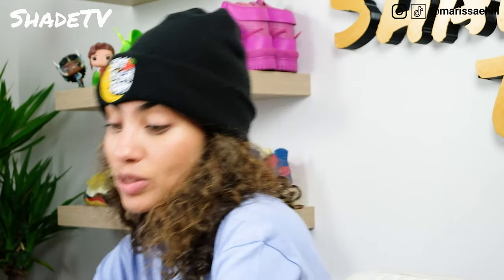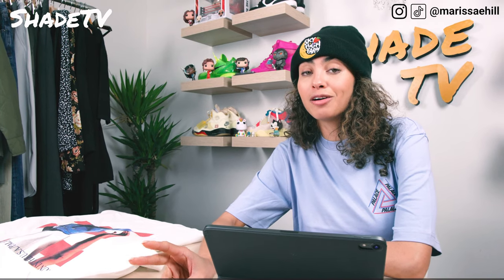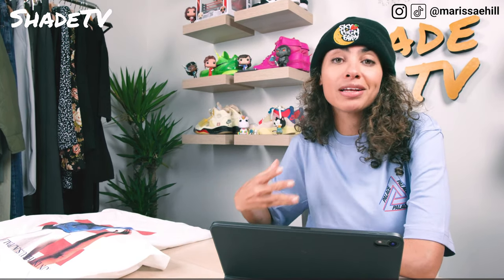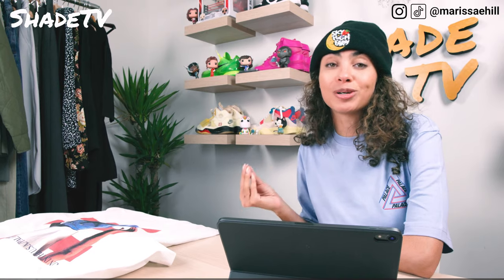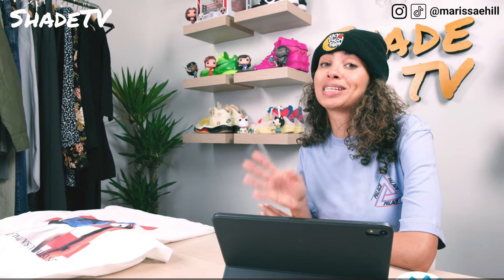Now that we've gone through all the items I picked up last week, let's talk about the collab with Stella Artois. For those of you who haven't already seen this mock-up commercial, it is so good. Me just talking about it is not going to show how humorous and how well they did making it look like an actual Stella commercial.